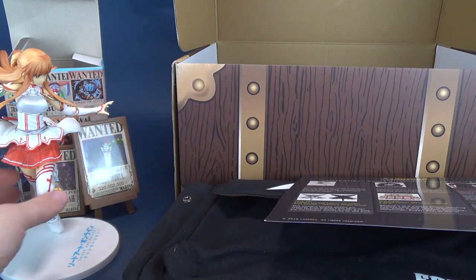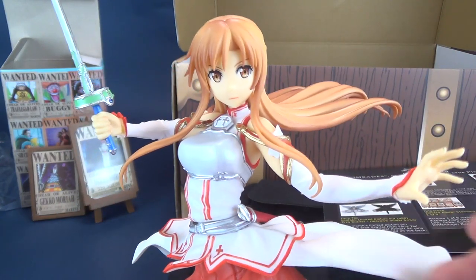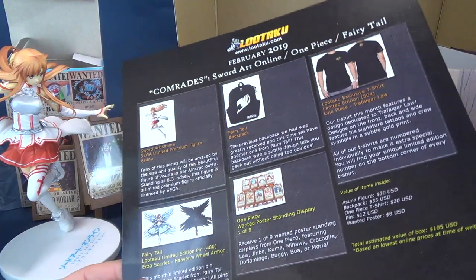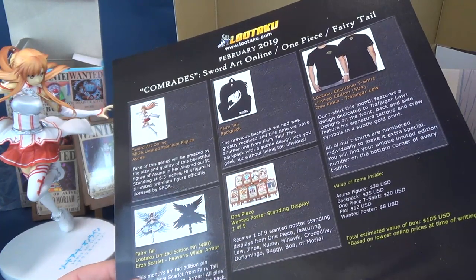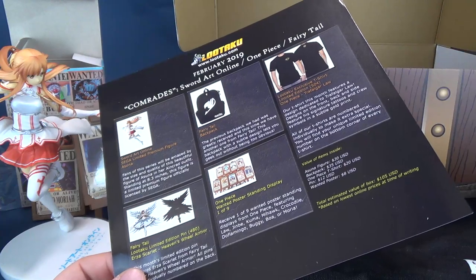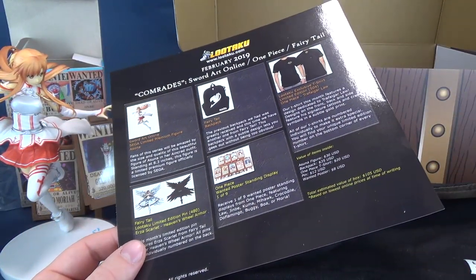It is one of the boxes in which we haven't gotten as many statues this time around, but of the statues that I did get, this Asuna is absolutely stunning — the detail they put into it. I'm going to put that by my desk. If you guys are interested in subscribing to the Lutaku box, it's simple — just head over to www.lutaku.com. You may not be able to get the February or March box for obvious reasons since we're now into April, but you should still be able to get the April box if you want to jump on board.